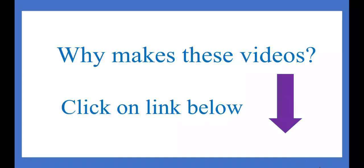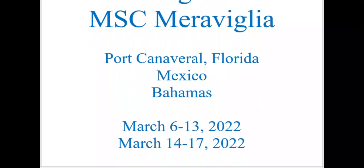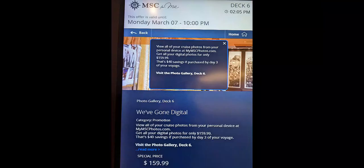Why am I making these videos about the MSC Mirabilia when there are so many others out there? Click on the link below to watch my video explaining my reasons. On my 2021 MSC Mirabilia cruise, I did not purchase any official pictures — I just used my own camera — but for 2022, I decided to buy the official package from MSC.